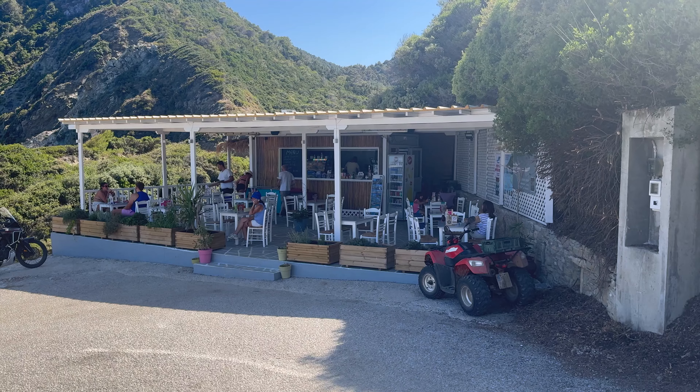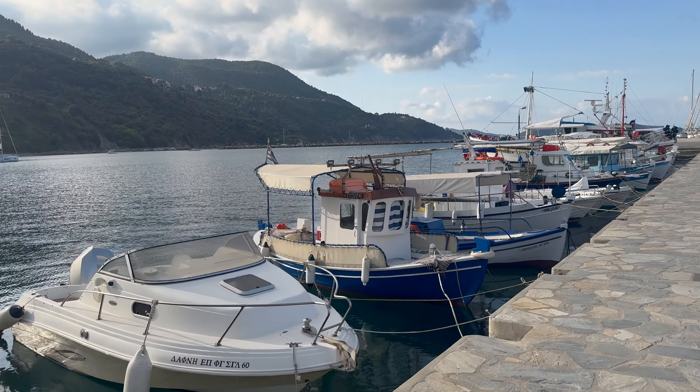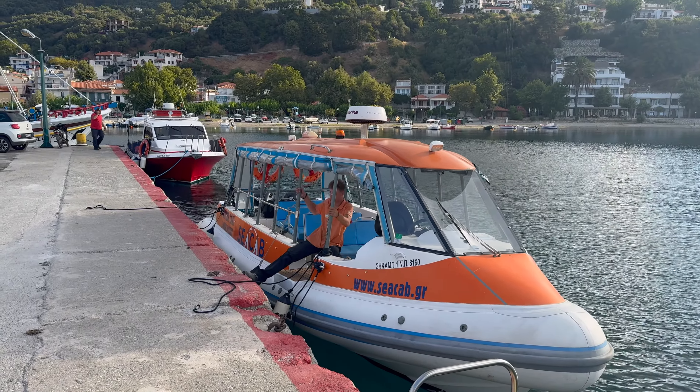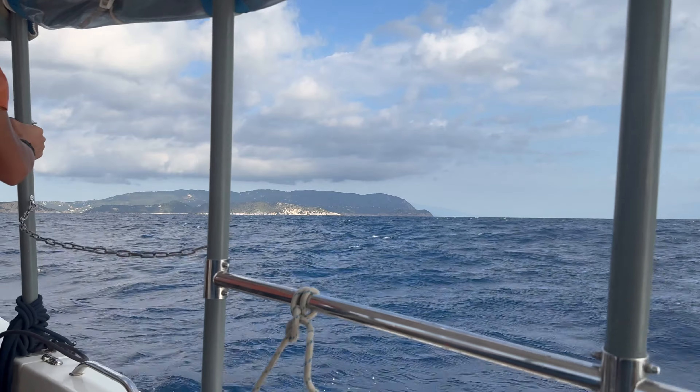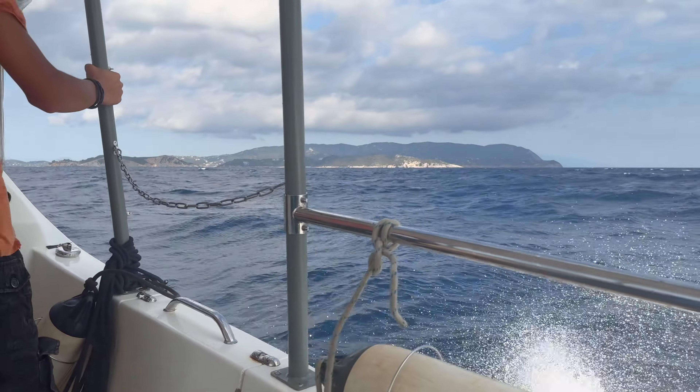Down there, you'll find a small restaurant run by a family for a quick snack. And from this side of the island, you'll find smaller boats from the Lutraki port to take you back to Skiathos. Just be prepared for a possibly choppy 30-minute ride across the Aegean Sea.